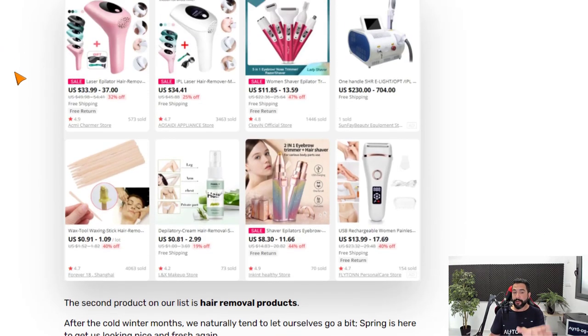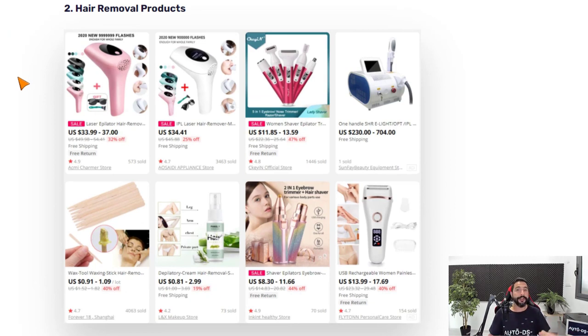Everything I'm talking about in this video is also available in the full blog post linked below, so you can get the whole picture and all of the value we're trying to bring to help you succeed in your dropshipping business.